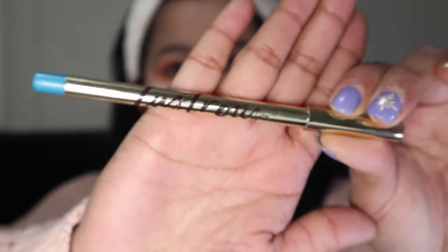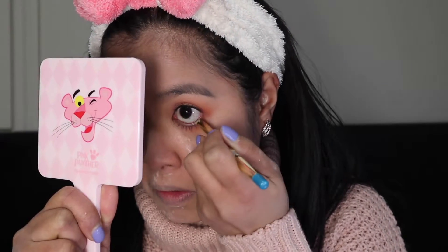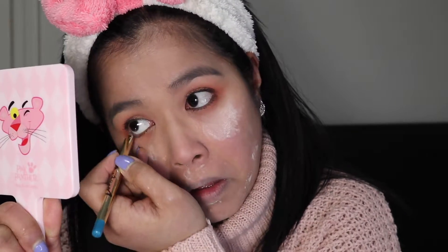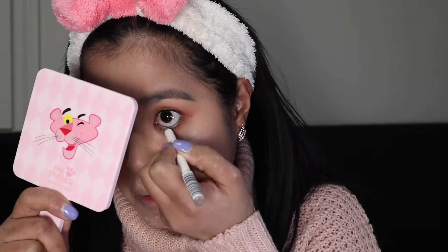I will be using Luscious Eyeliner in the shade Moonstone on my waterline. The color is so beautiful and intense, but I'll layer the Maybelline Eyeliner in White on top so it doesn't look too overwhelming or OA.